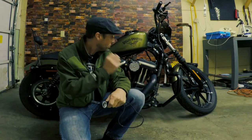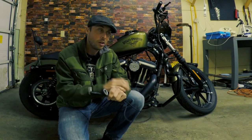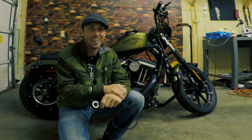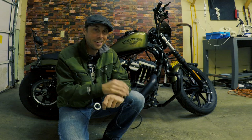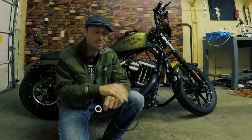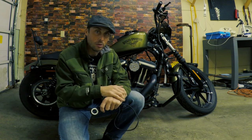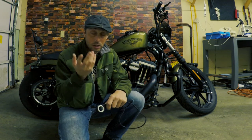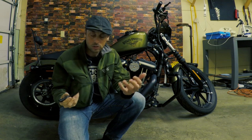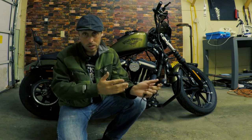So you've seen how the wheel speed sensor broke on that muddy, dirty road. Like I said in the video, it was a lot of fun to ride on, but all that rocky, hilly, sandy, muddy, and dirty terrain knocked the wire for the wheel speed sensor loose and started rubbing against the tire. What I want to do now is just show you exactly how it looks and what I'm going to do to fix it.